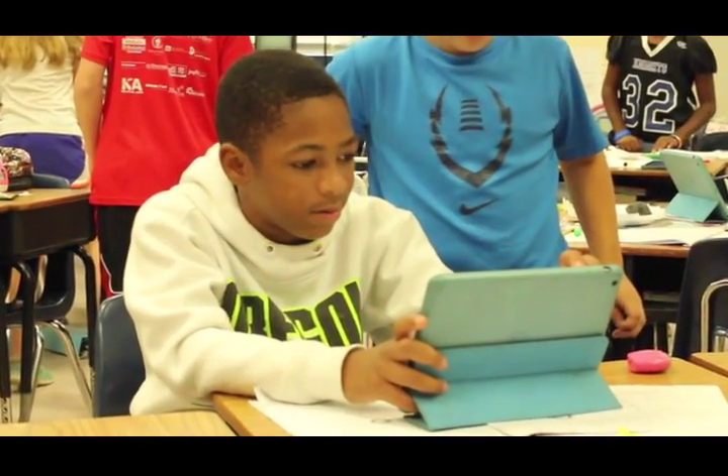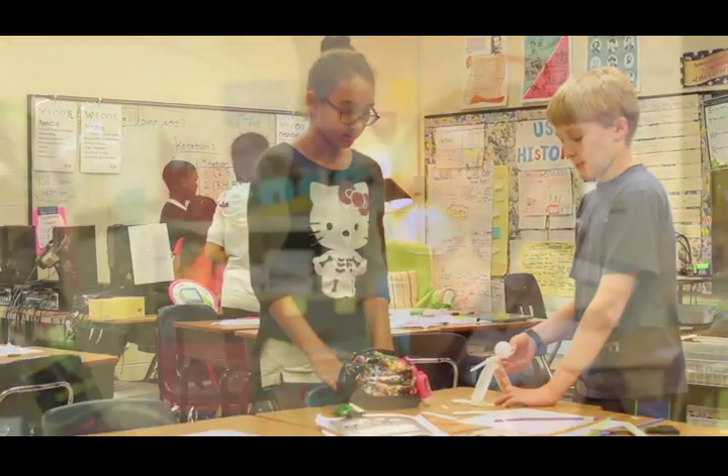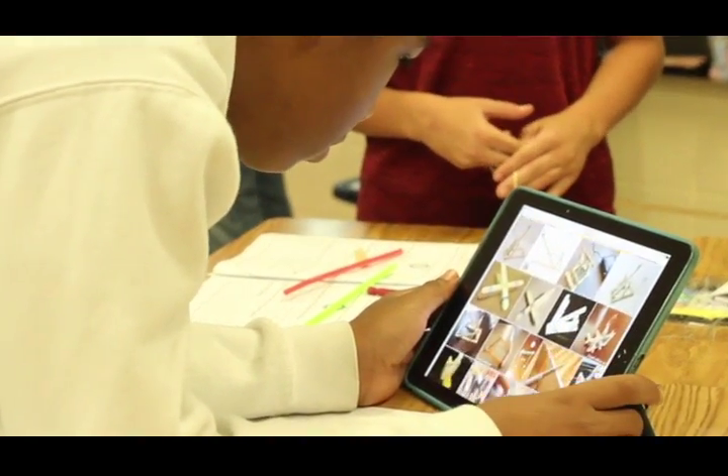We use technology by researching catapults so we have an idea of what we can build. I like science because it's kind of fun to learn what life is about.